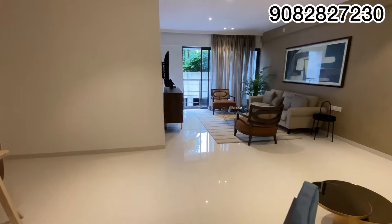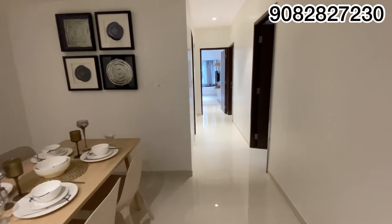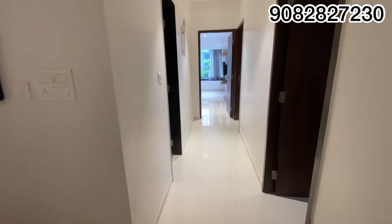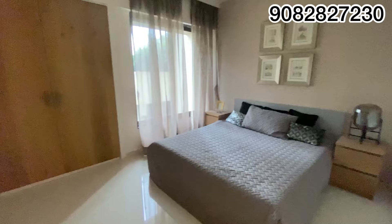The USP of the project is the rooftop amenities. On the rooftop you are going to see all the luxurious amenities. They are also giving a sky deck for each and every amenity.